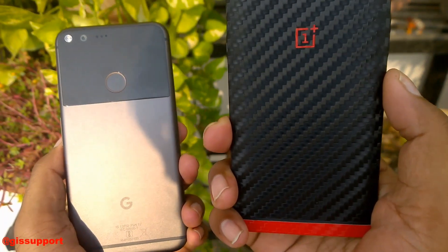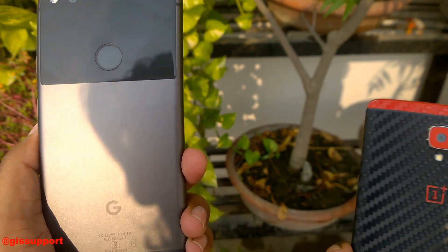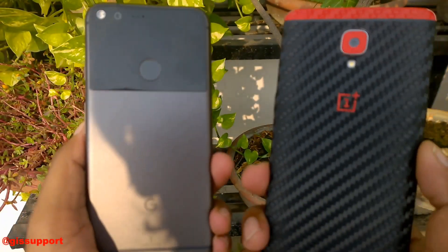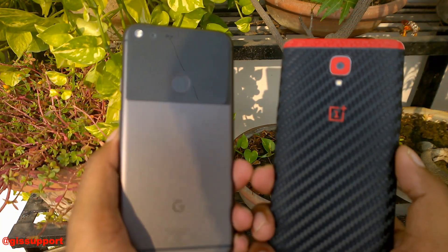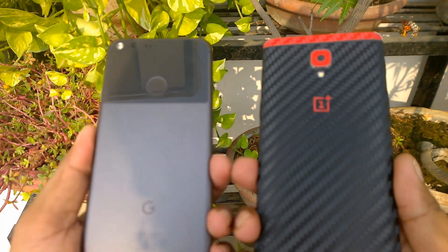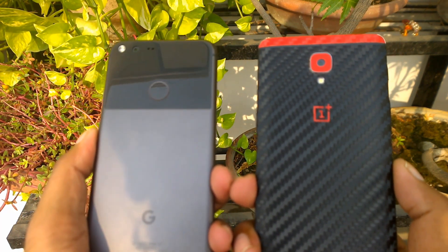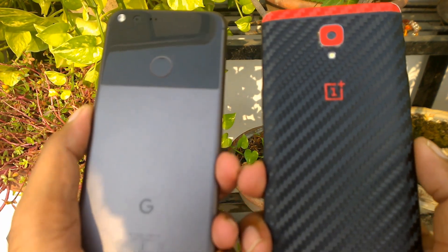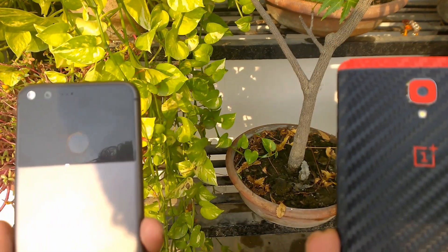In front of me I have the OnePlus 3 and the latest Google Pixel XL — the hottest phone right now. This is a speed test and comparison between both phones. In case you're watching this video thinking about which phone you should buy, this video might guide you. This is purely a speed test, not a camera or other test — I'll be covering that in a separate video.